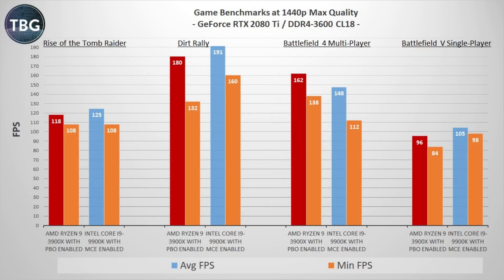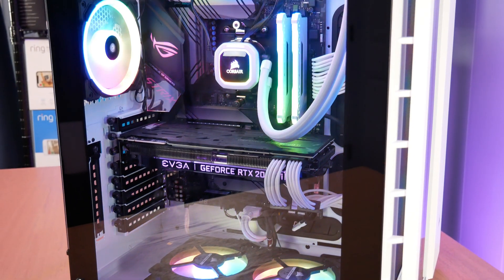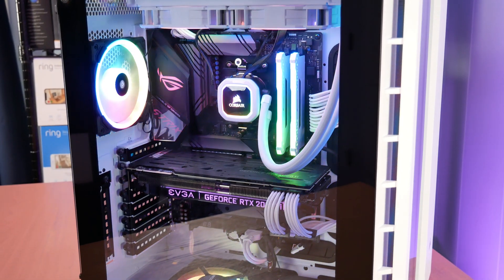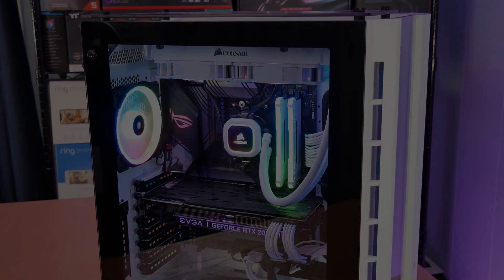While the Ryzen 9 12-core was well ahead in content creation benchmarks, the Intel 8-core CPU is ahead in most game benchmarks, up to 10% with Battlefield V. Now that Intel has rebranded the 9900K as the new 10700K and dropped the price to match the 3900X, it's the obvious choice for hardcore gamers. That wraps up the $3,000 Ultra High End PC Buyer's Guide — if you have any questions post them below, please like and subscribe, and I'll catch you next time.